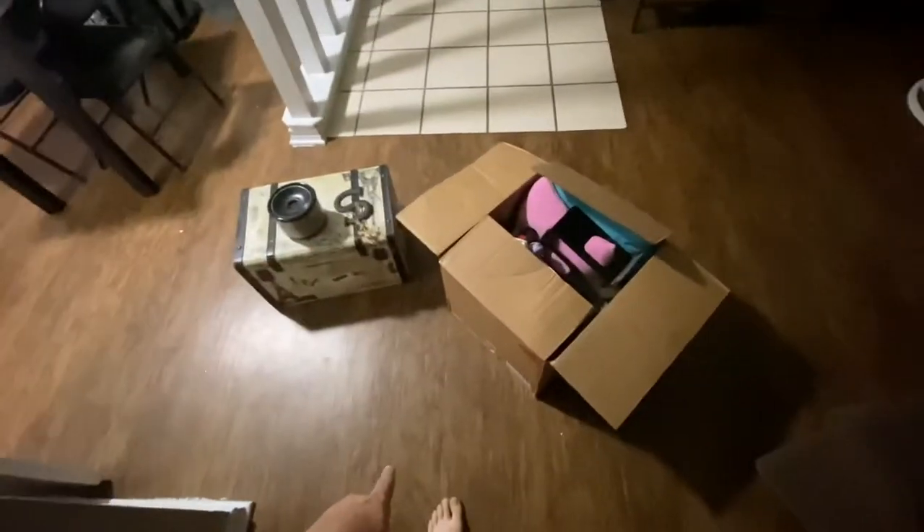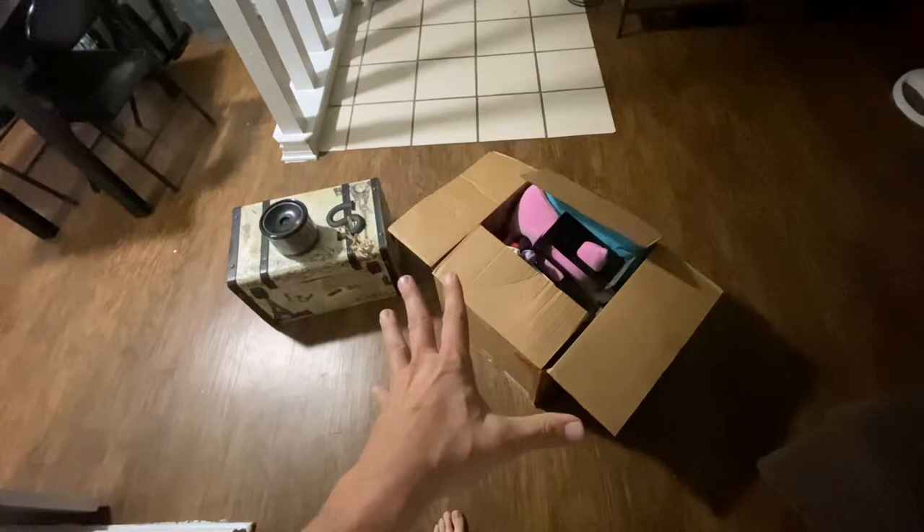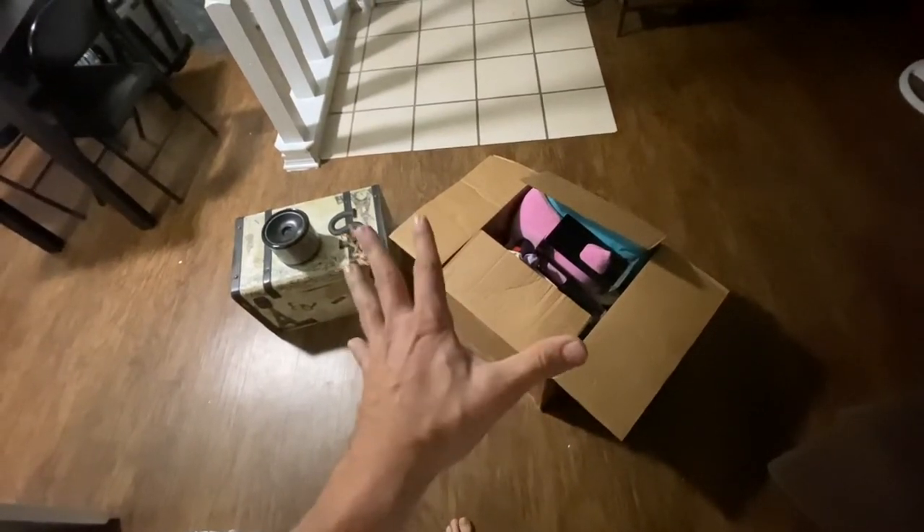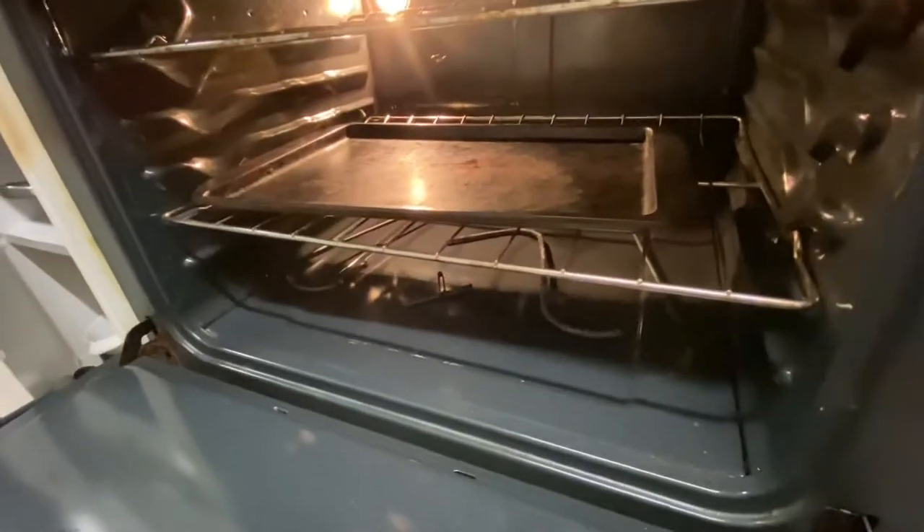I'm going to work on two boxes tonight — that's my queso thing — and I wanted to show you a few things in the apartment that are not working so well. The light works in the oven, but down here is the heating element, and that doesn't work right now.